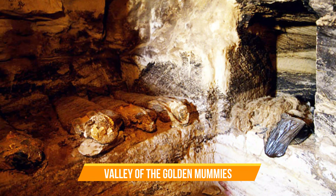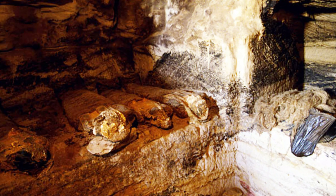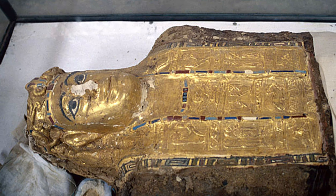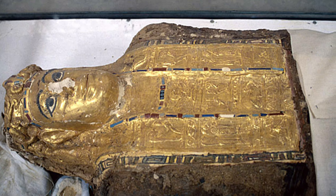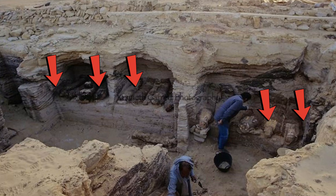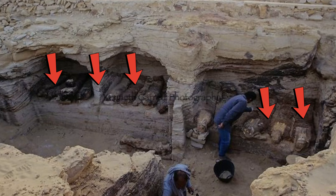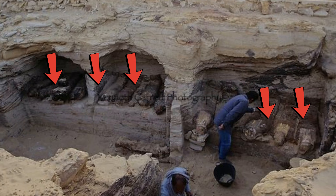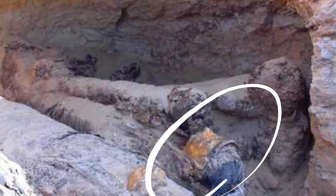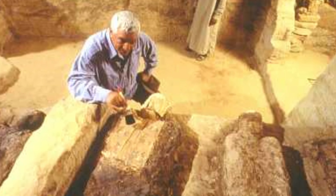Valley of the Golden Mummies. The discovery of the Bahariya Oasis in the 1990s, where hundreds of mummies were adorned with gilded masks, remains a mysterious burial site. Never before had a mass tomb with this number of mummies been found — archaeologists discovered more than 250 perfectly preserved mummies divided into five different group tombs based on socio-economic factors. The mummies date back to the Greco-Roman period and had a Greek hairstyle, leading archaeologists to question the origins and civilizations to which these mummies belonged.